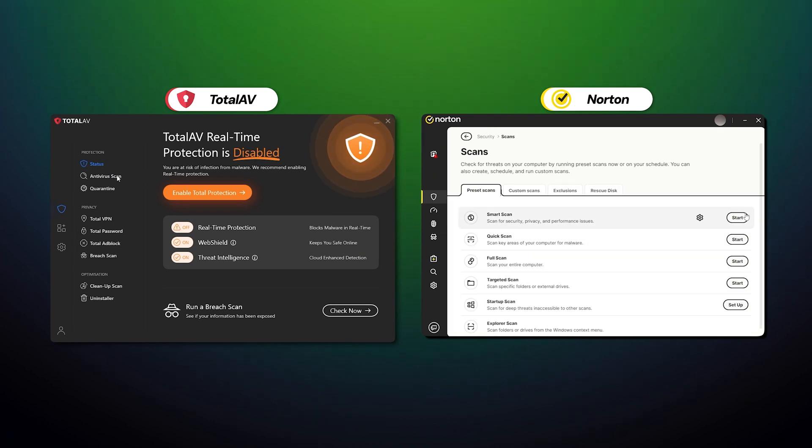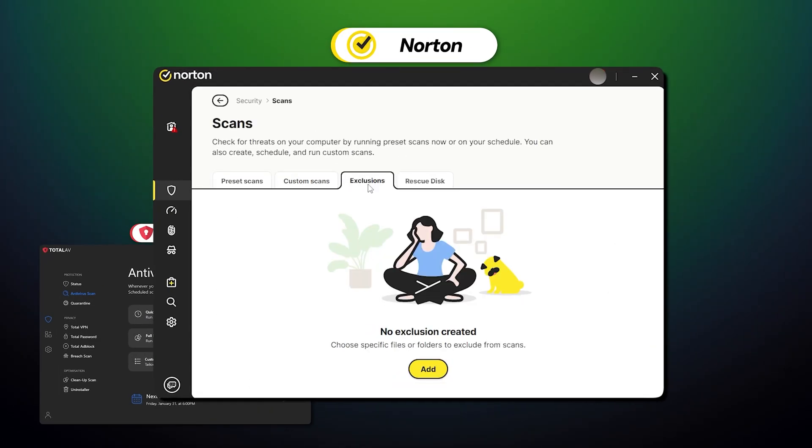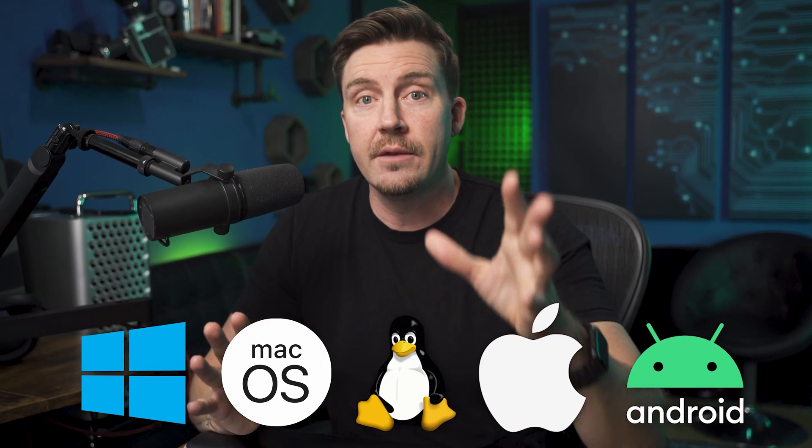I was mostly looking into the full scan since it provided the best malware detection. TotalAV and Norton have many other scan options as well, though Norton is notably much more versatile with more scan options to play with — and this is true across all operating systems. By the way, you can use TotalAV on up to eight devices simultaneously and Norton on up to ten.